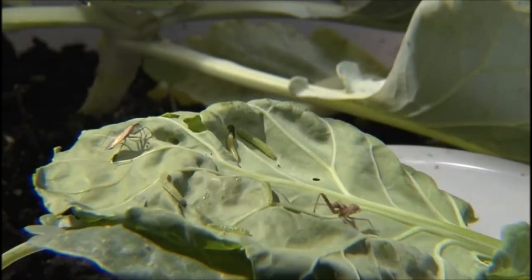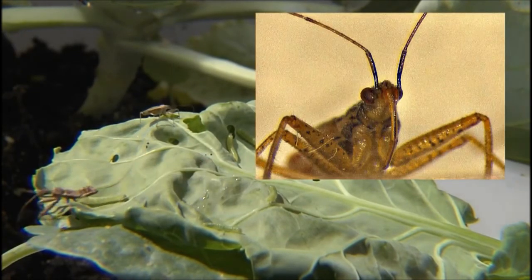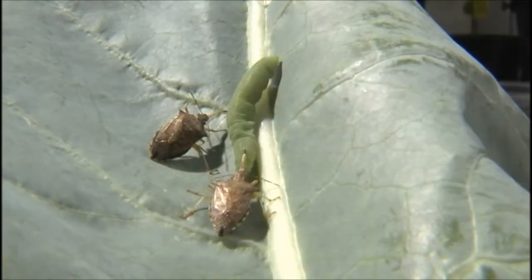All true bugs have piercing sucking mouthparts that form a straw-like beak. Like lacewings, true bugs stab their prey with their mouthparts then suck the body fluids, which kills the prey.